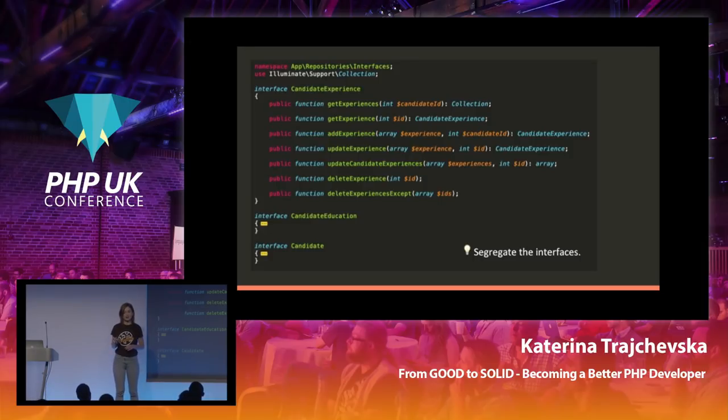The first step is creating interfaces — interfaces for all the separate features we have. We have a candidate experience interface with all the methods needed to execute processes related to experience, and then candidate education and candidate interfaces as well. This is where we segregate the interfaces and comply with the Interface Segregation Principle — instead of depending on one huge class, we now depend on separate, specific interfaces.